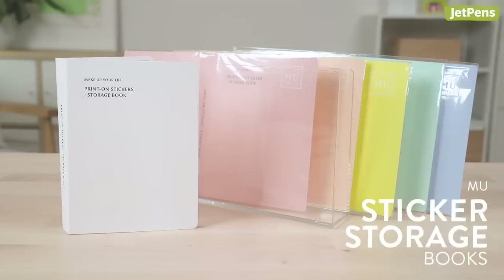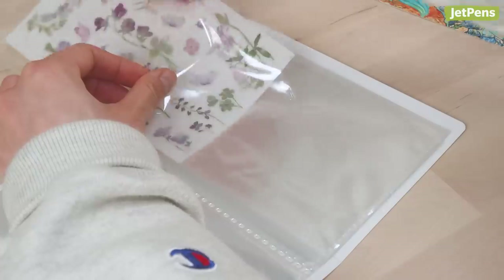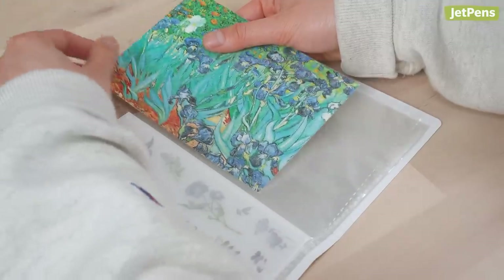And not only that, we have MU Sticker Storage Books. I know your collection of Print-On stickers has been growing, and now you have a way to organize them all. They feature 40 pockets for storing your sticker sheets and other memorabilia, like postcards.